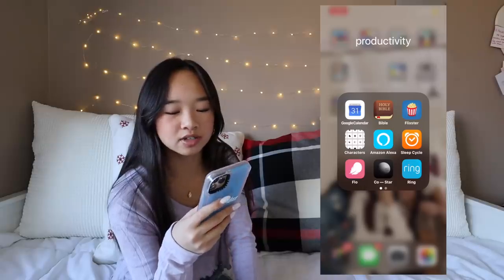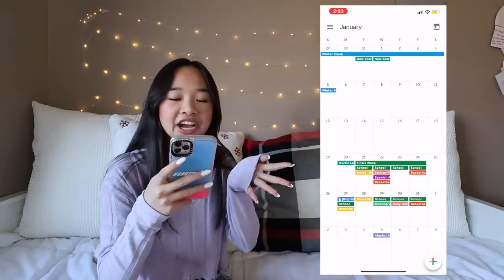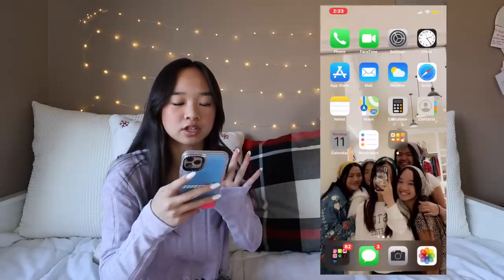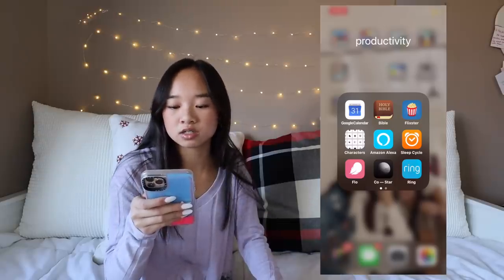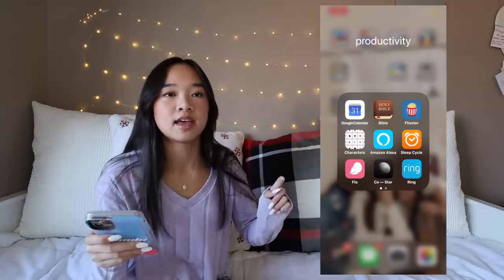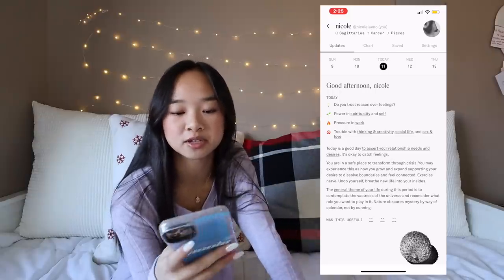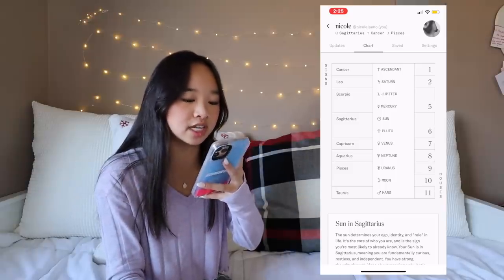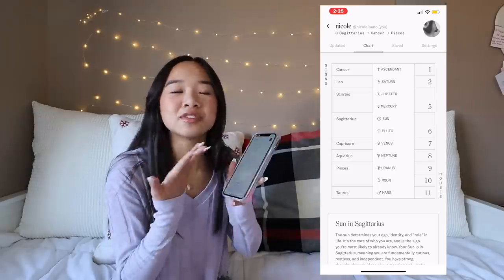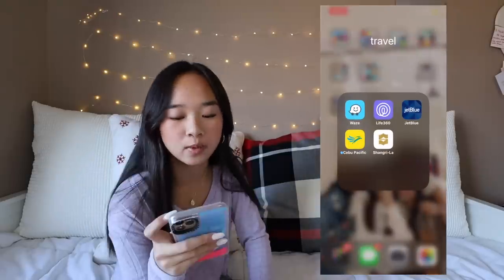Next I have Productivity — some of these apps are kind of random and don't really fit the category, but I didn't have a place for them. I have Google Calendar, though I actually use the built-in Calendar app more. I have the Bible app for reading verses, Flixter for movie times, Characters for fun little things, and Amazon Alexa — I do have an Alexa. I also have iFlow, which is an app for girls. Co-Star is basically about yourself based on your zodiac signs — my sun sign is Sagittarius and my ascendant is Cancer. Most of the time the readings are true.